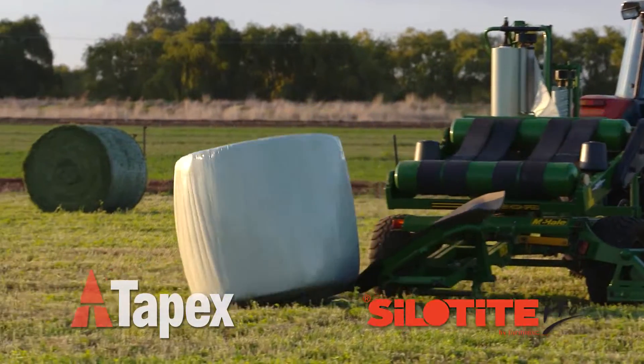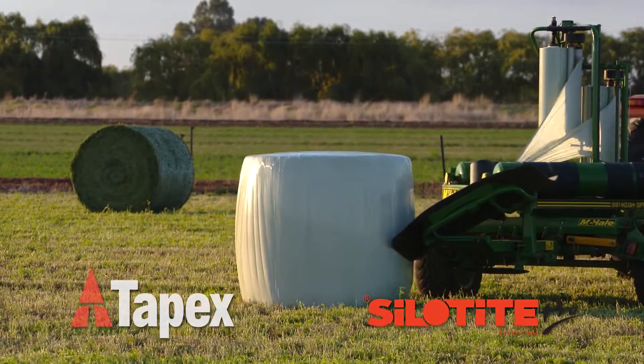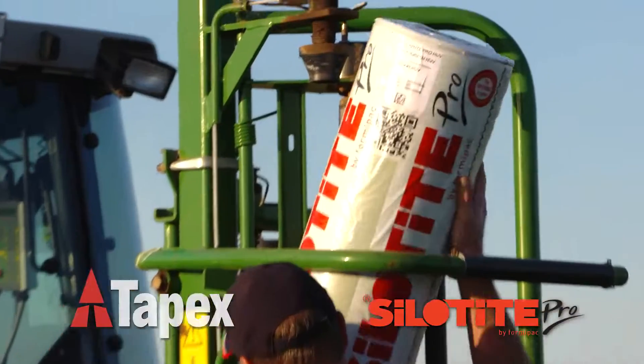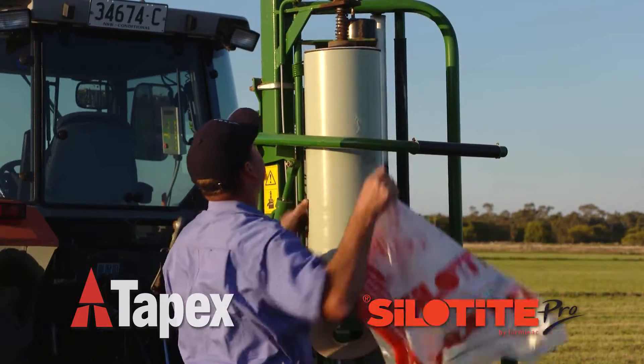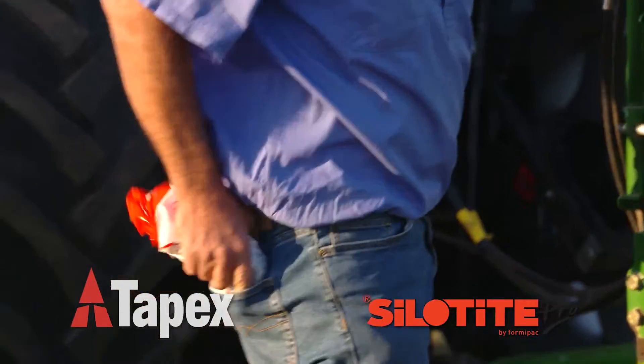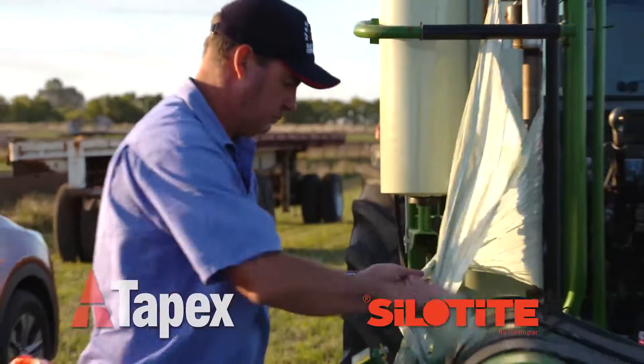In the field, excellent puncture resistance, robust characteristics and tack levels afforded by Silatite Pro unite to deliver a tough, high-performance five-layer silage film that operates equally well for both day and night wrapping in all climates.